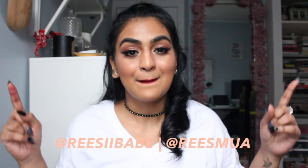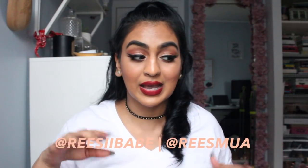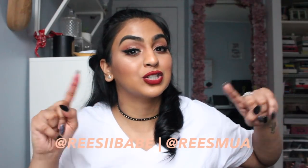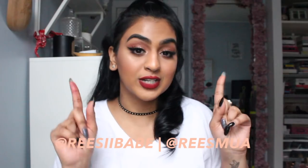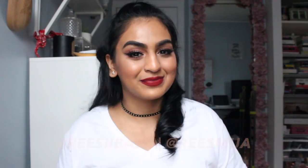Thanks again for watching. Make sure you subscribe to my channel. Go ahead and check out my Recy Babe Instagram because all of these nude swatches will be up on Recy Babe. And if I do have time, I will do some lip swatches on my Recy Babe account. So go ahead and check out Recy Babe and I will talk to you guys in another video. Bye!